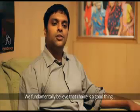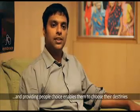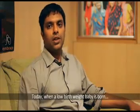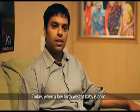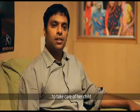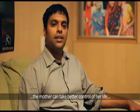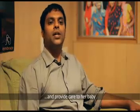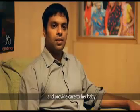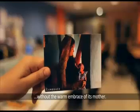We fundamentally believe that choice is a good thing, and providing people choice enables them to choose their destinies. Today, when a low birth weight baby is born and the baby is sick, the mother is often left helpless to care for a child. We are trying to provide an option by which the mother can take better control of her life and provide care to her baby. No baby should have to live its first few days of life without the warm embrace of its mother.